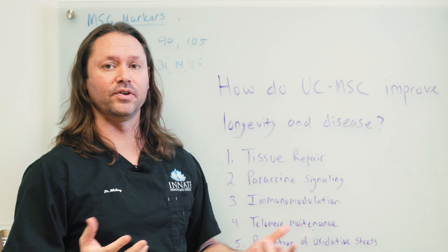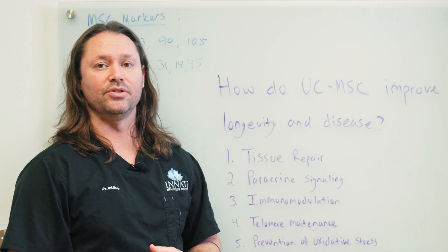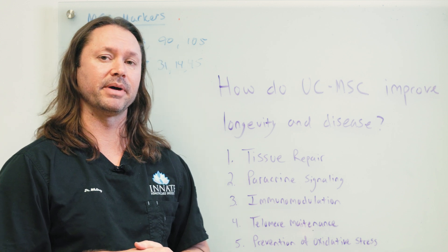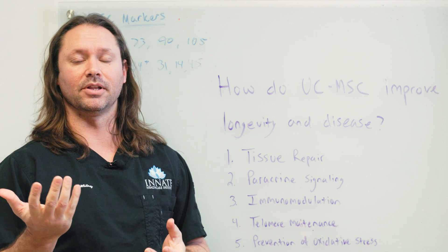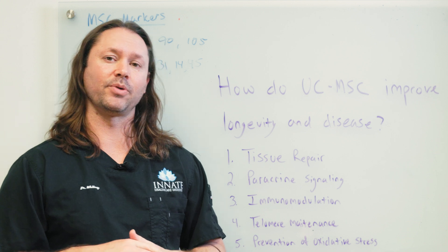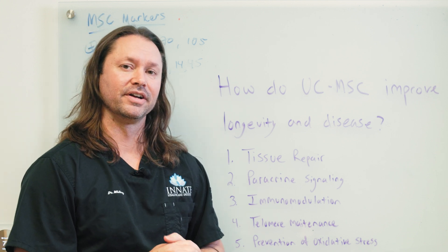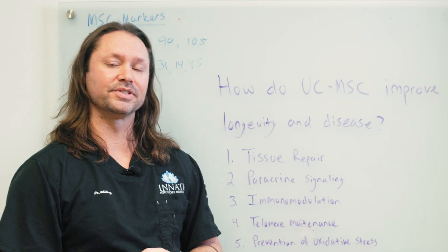Really cool stuff coming out in this field. Hit subscribe to stay updated on the latest advances in cell medicine and stem cell medicine, and leave a comment below if you liked the video or have any questions you'd like us to answer in the future. Thanks for tuning in and we'll see you in the next video.